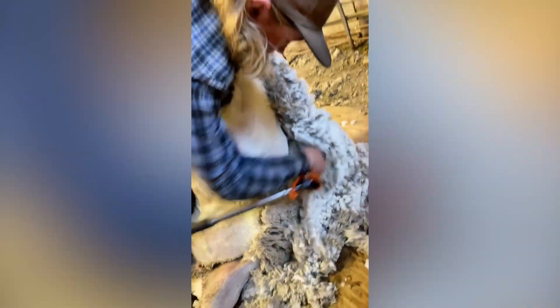Dealing with animals can be tricky, but it's light work for the pros. Look at this pro shearing a sheep. It's no big deal to him.